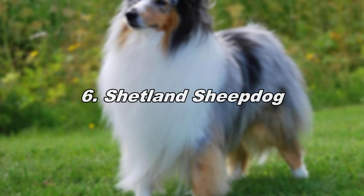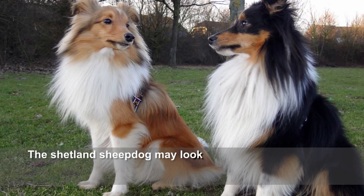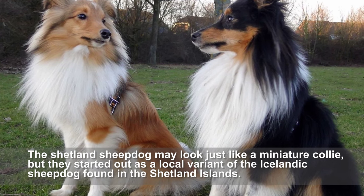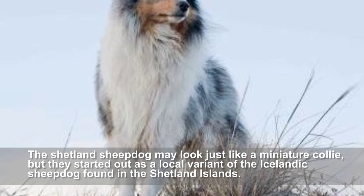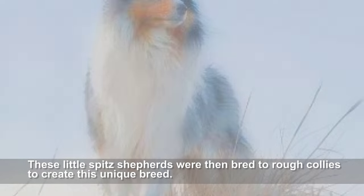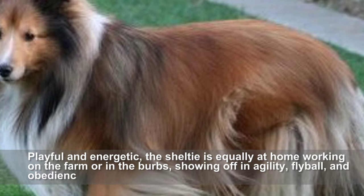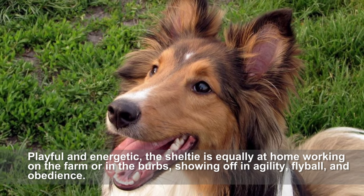Shetland Sheepdog. The Shetland Sheepdog may look just like a miniature collie, but they started out as a local variant of the Icelandic sheepdog found in the Shetland Islands. These little shepherds were then bred to rough collies to create this unique breed. Playful and energetic, the Sheltie is equally at home working on the farm or in the suburbs, excelling in agility, fly ball, and obedience.